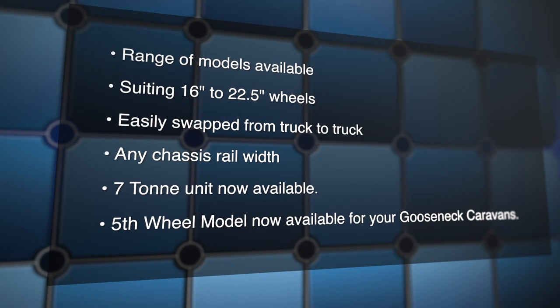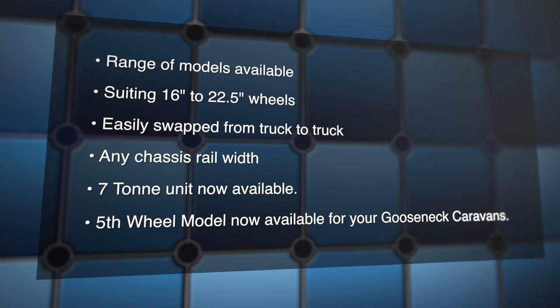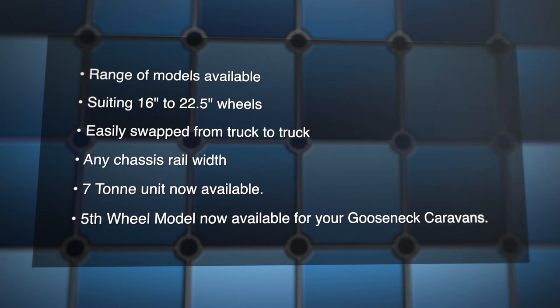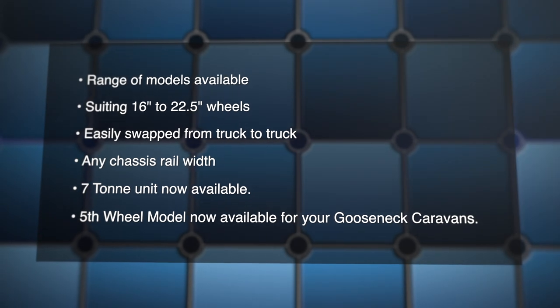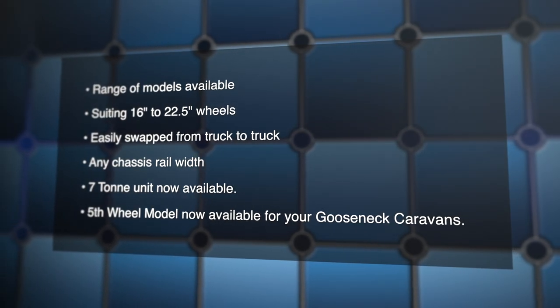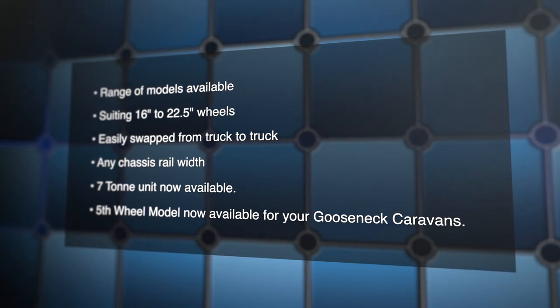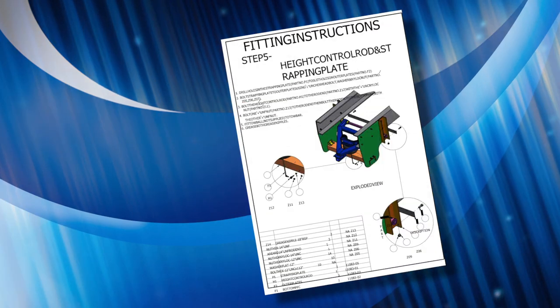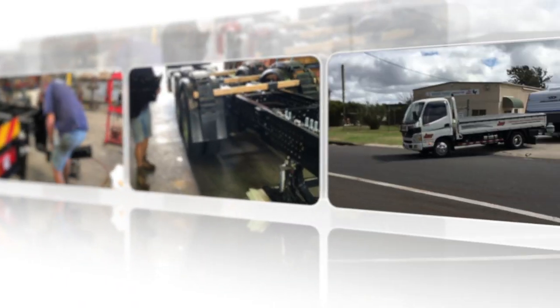The Airglide tow bar can be adapted to any truck with wheel sizes from 16 to 22.5 inches, and even refitted from one truck to another regardless of chassis width. A heavy-duty seven-ton unit is now available, as is an Airglide tray-mounted hitch for fifth wheel caravans and horse floats. Regardless of your choice, they can be supplied Australia-wide in kit form with a full instruction booklet.